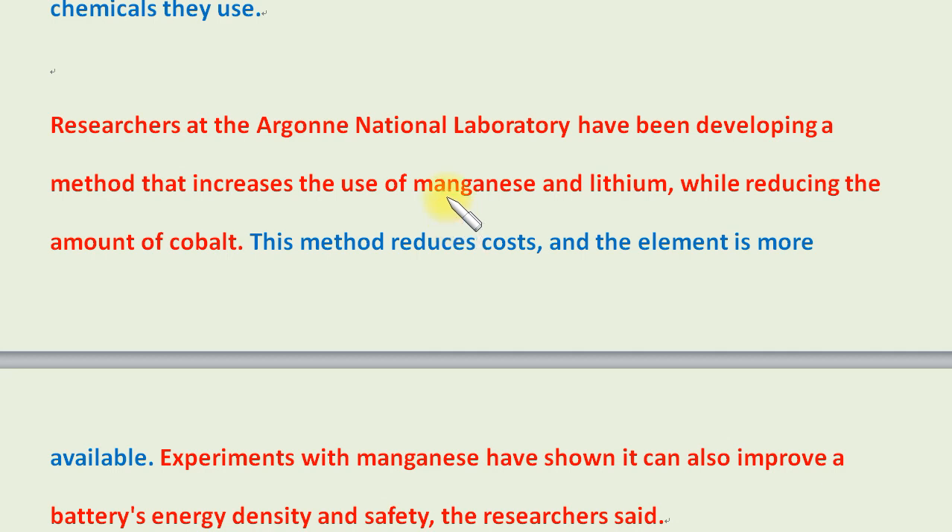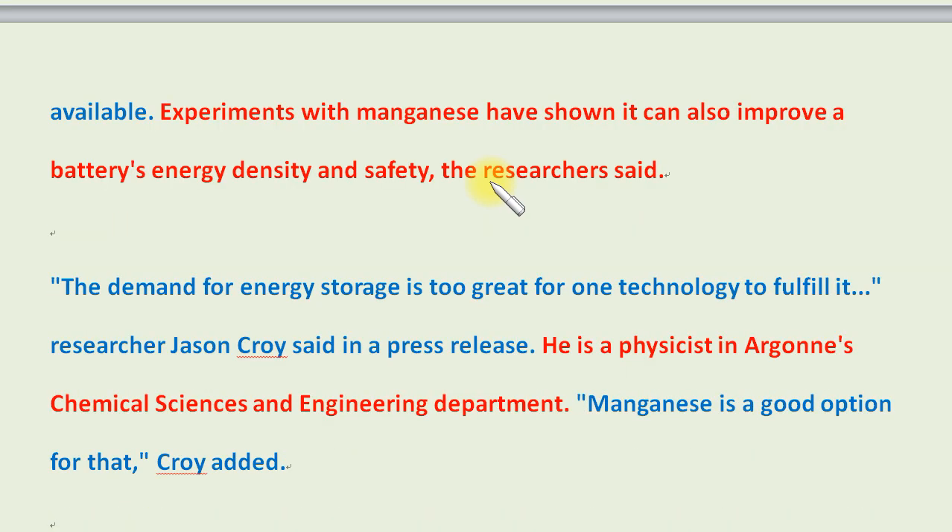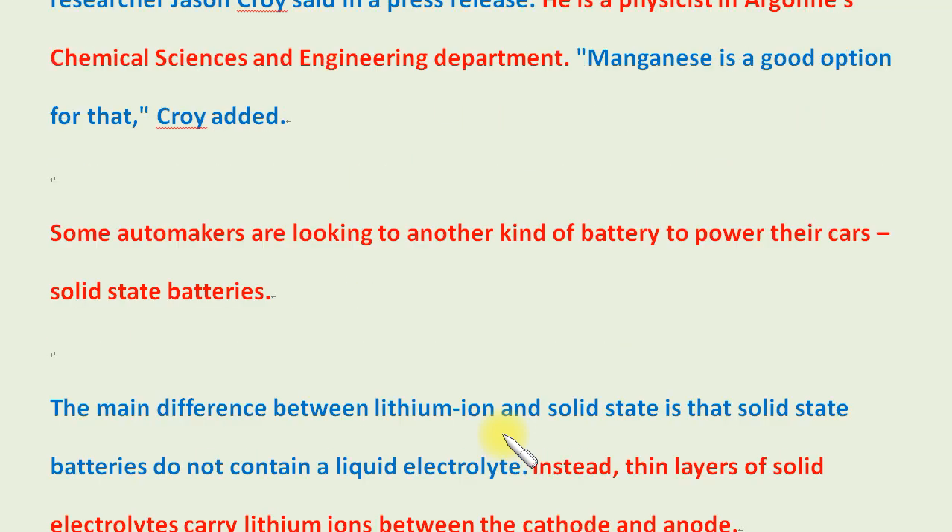Researchers at the Argonne National Laboratory have been developing a method that increases the use of manganese and lithium while reducing the amount of cobalt. This method reduces costs and the element is more available. Experiments with manganese have shown it can also improve a battery's energy density and safety. Manganese is a good option for that, said researcher Jason Croy, a physicist in Argonne's chemical sciences and engineering department.